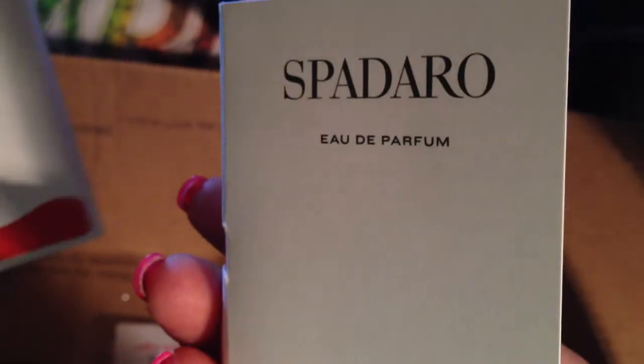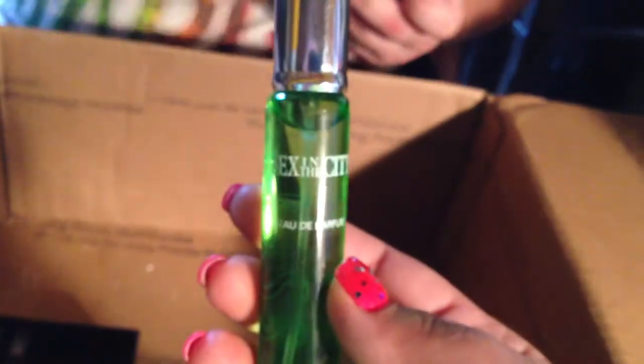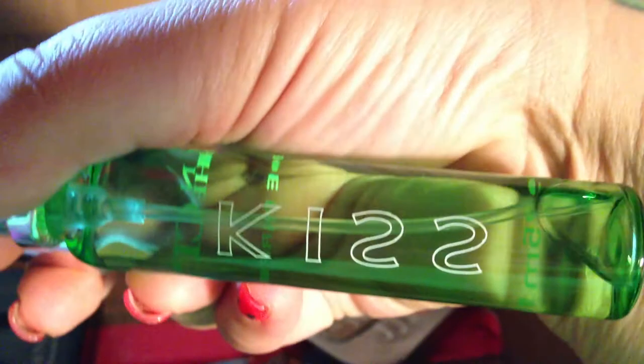Then there are two sample-size Spadaro perfumes — never heard of this brand, but I like the scent, it smells good. There's also Oliveology Shave Gel — it's going to be interesting to try that one. Then there's a spray cologne: Sex in the City — Kiss. If you've never smelled it, it smells great. I love it.